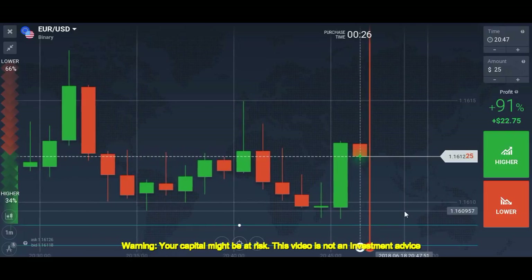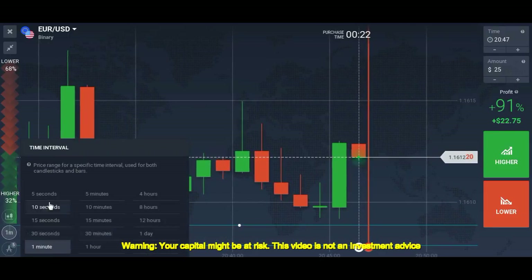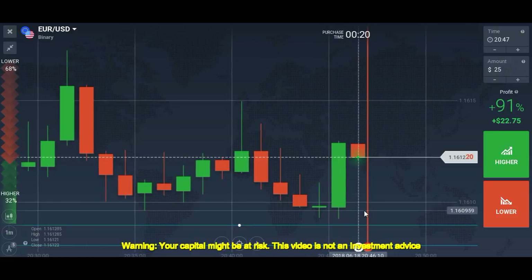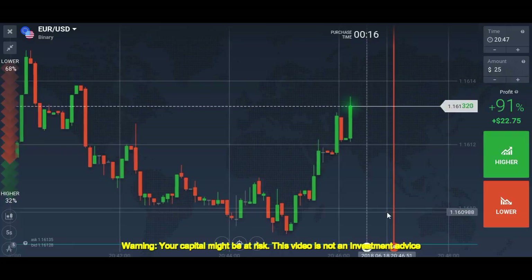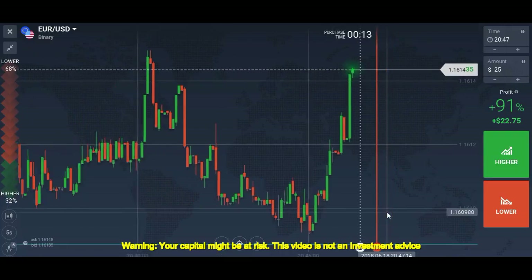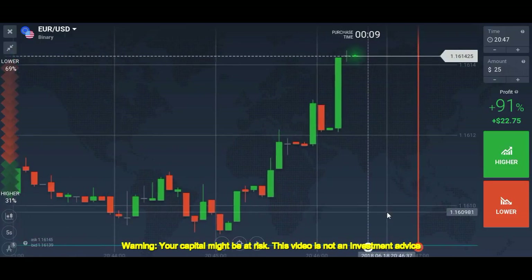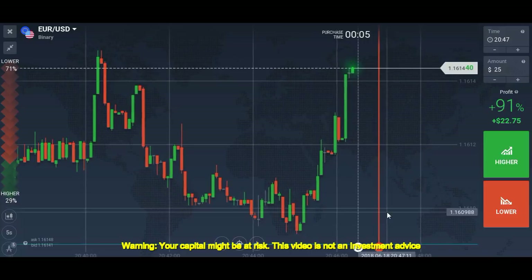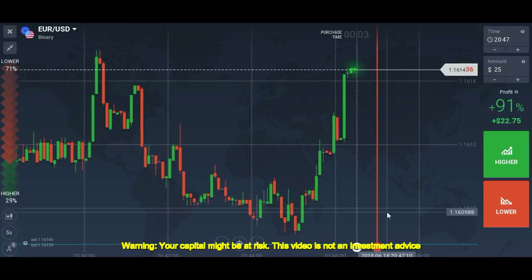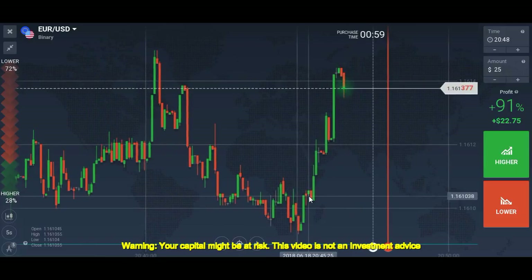I will place a call here. The price action is very strong — it will continue to go more up. Sometimes it's very funny; you know what's going to happen but you miss the chance just because you are too cautious while trading.